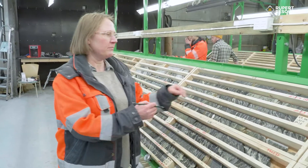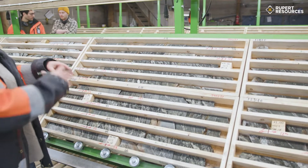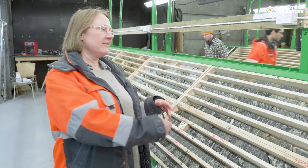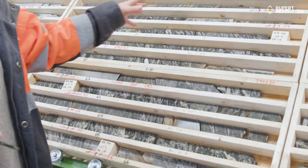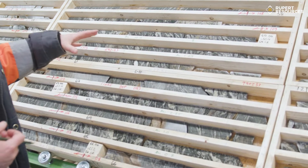Deformation picks up, strain picks up, you get a series of broken veins — quartz carbonate veins — and these host a certain amount of pyrite. Pyrite is disseminated through the host rock as well as into the veins themselves.